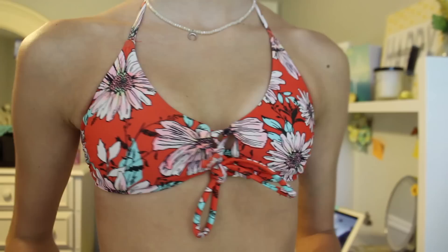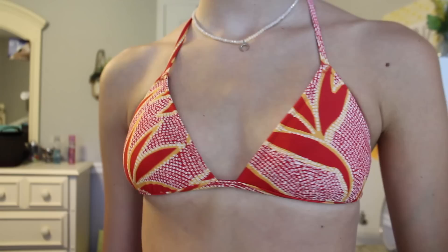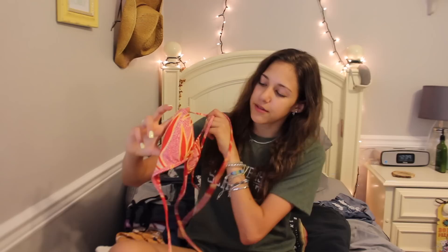This one is from Target — I got it a few years ago. It has a little crisscross in the center and the back is kind of lacy. This next one is actually from Aerie — it's orange again and it has plants on it. It's kind of cute. The top is just a regular triangle top which is perfect for tanning. I like it because it's different.